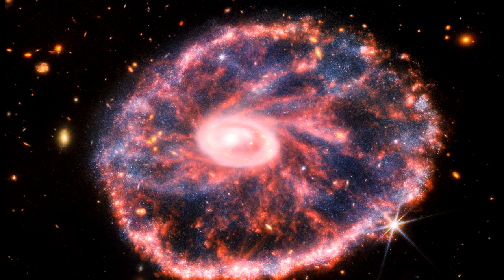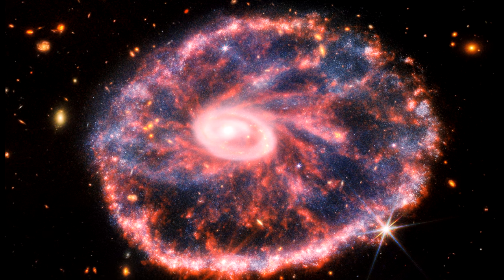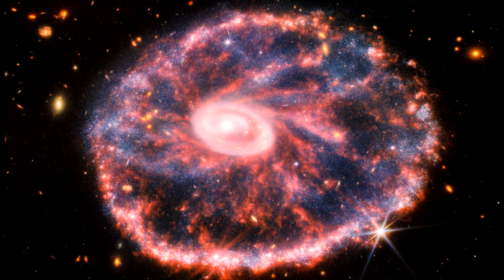The galaxy is 150,000 light-years across. Our entire Milky Way galaxy could fit inside.